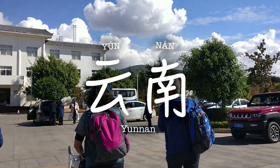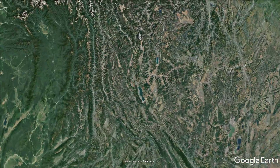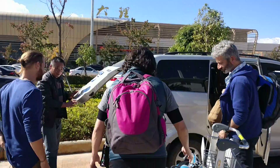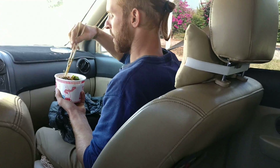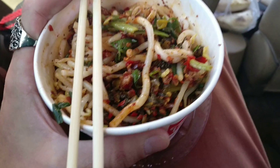Yunnan means south of the clouds and we couldn't have chosen a more perfect day to land in one of its most beautiful destinations, Dali. We're picked up by my friend Jared who moved to this area a couple of years ago. He greets us with a delicious welcoming gift of spicy rice noodles.